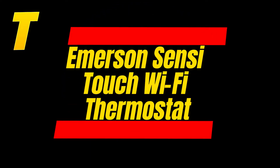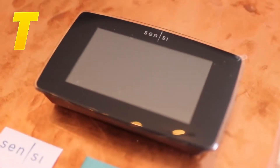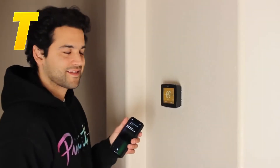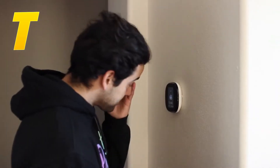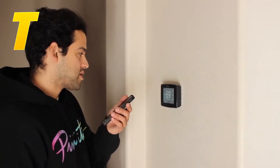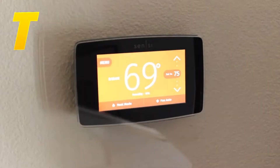Next, at number 6, is the Emerson Sensi Touch Wi-Fi Thermostat. This thermostat boasts an intuitive touchscreen display that makes it easy to navigate through settings and schedules. It also offers geofencing capabilities, which can detect when you're nearby and adjust the temperature accordingly. The Sensi Touch Wi-Fi Thermostat includes smart alerts that notify you of extreme temperature changes or maintenance needs, helping you keep your system running smoothly. It's compatible with all major smart home systems, making it a versatile choice for any household.